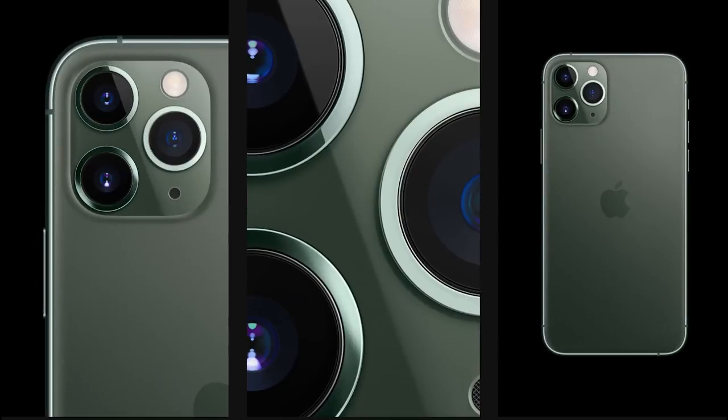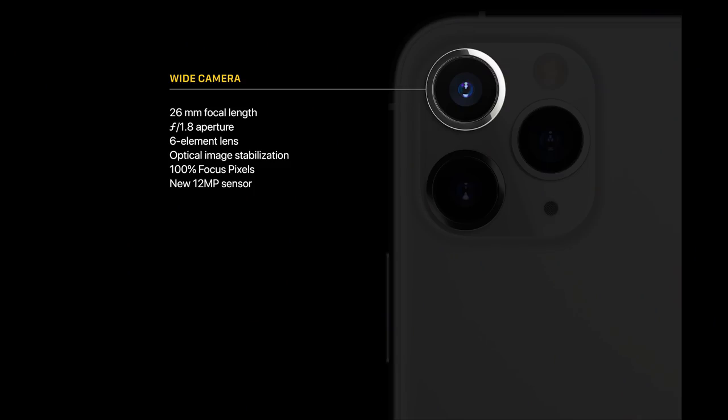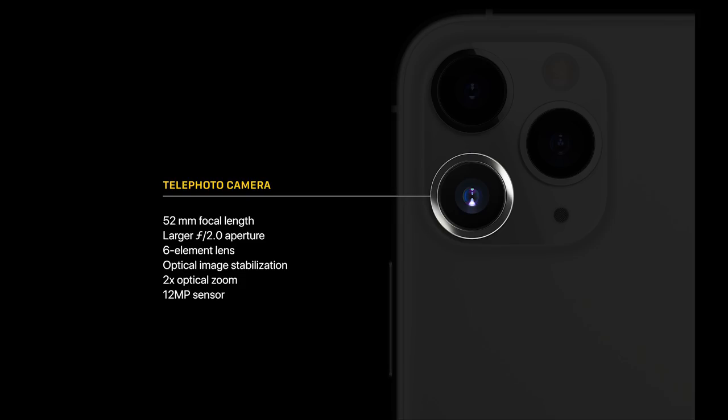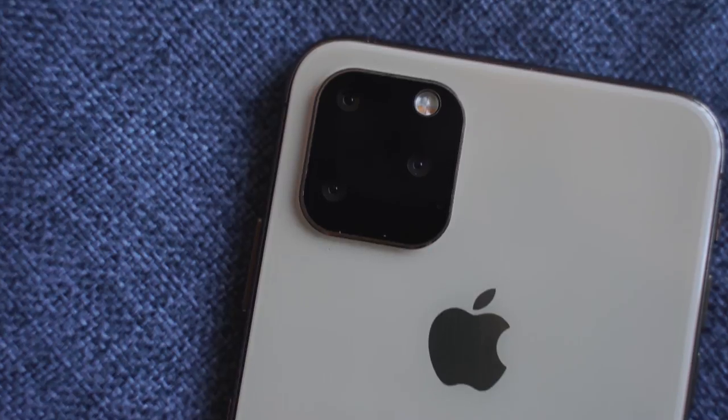Moving to the back of the device, you can see the new camera hump. I'm using a dummy model here, but there is a triple camera setup — first time iPhone has gone to that. The Galaxy Note 10 Plus has always had a triple camera setup. Apple now has 12-megapixel cameras across the board: a wide-angle main camera at f1.8, an ultra-wide with 120-degree field of view at f2.4, and a telephoto at f2.0, also 12 megapixels. The Note 10 Plus has two 12-megapixel cameras and one 16-megapixel ultra-wide at 120 degrees.